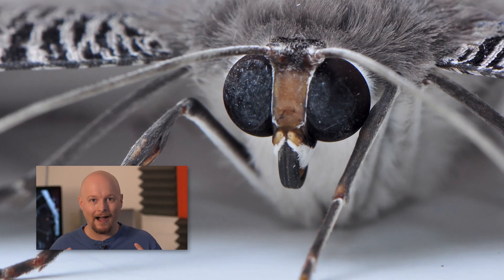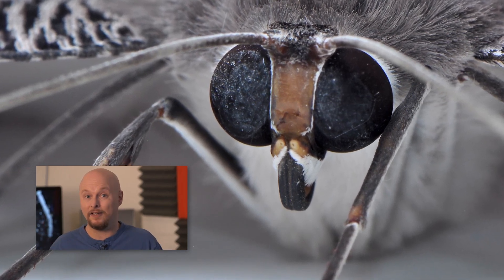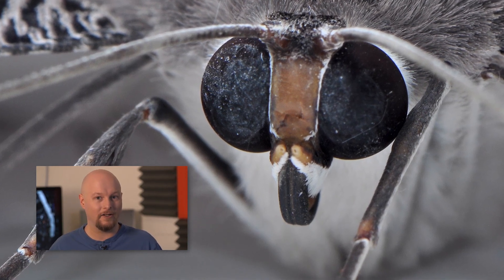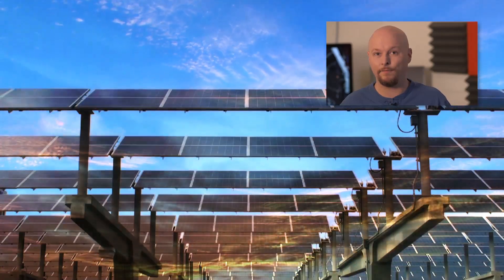With efficiency, they're looking to nature — specifically moth eyes. Moths have these tiny structures in their eyes that help reflect light back into the eye. It lets them see better in the dark, and it cuts down on reflection so predators can't spot them as easily. With solar panels, it could actually make them more efficient by reflecting more of the sun's light into the panel so you lose less in reflection.